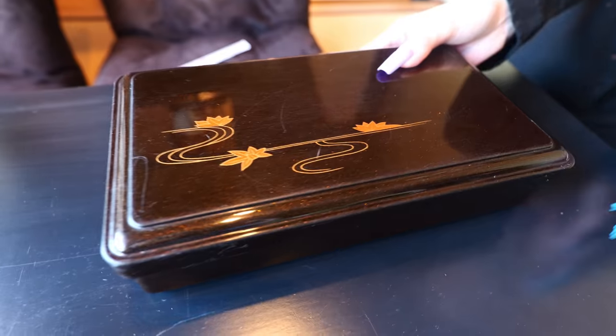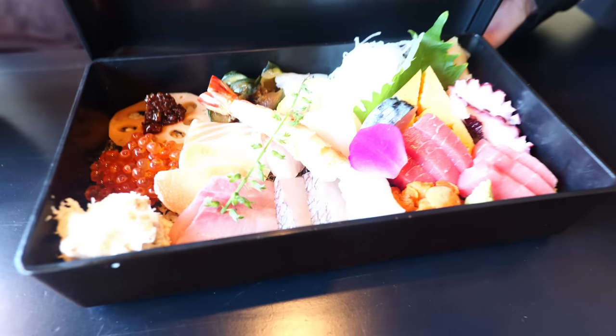This is sushi at its finest in Little Tokyo. When you have meals like this, you know you're going to have a good time.